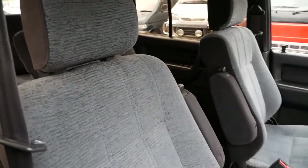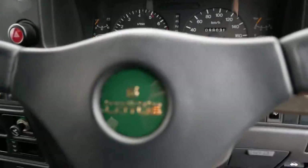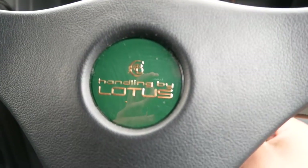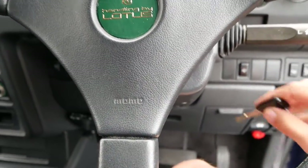Clean interior, and you can see the seats are in pretty good shape. It's in the Handling by Lotus trim level, which means that some of the suspension components were tuned by the British company Lotus. It also has a factory Momo steering wheel.